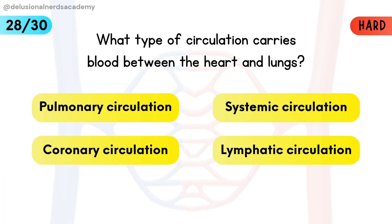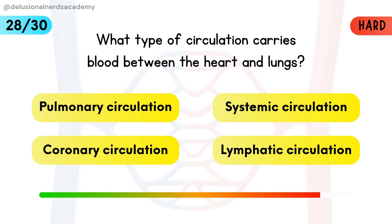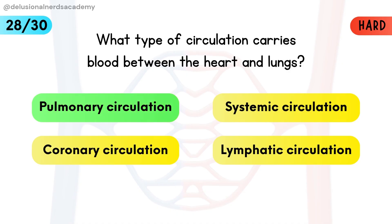What type of circulation carries blood between the heart and lungs? Pulmonary circulation is the correct answer — it moves blood from the heart to the lungs and then back.